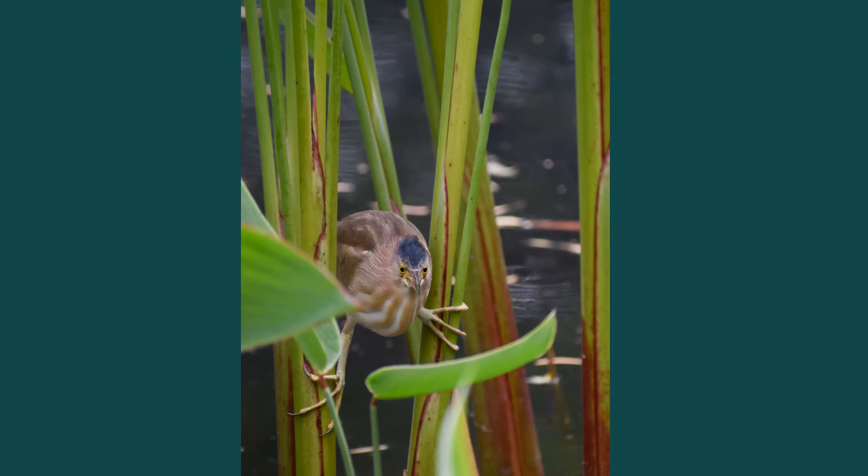On the other side of the red bridge, a yellow bittern balances delicately between the stems of plants at the edge of the lake. Yellow bitterns are small herons. They like to skulk in tall plants in water.